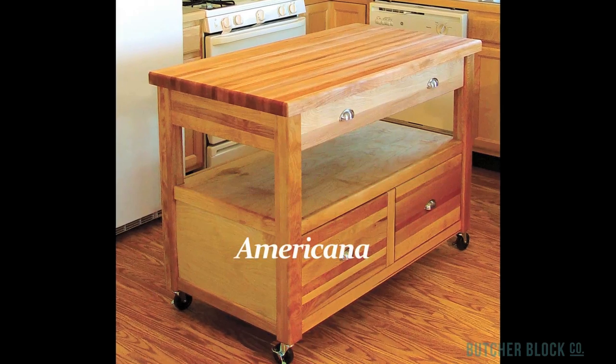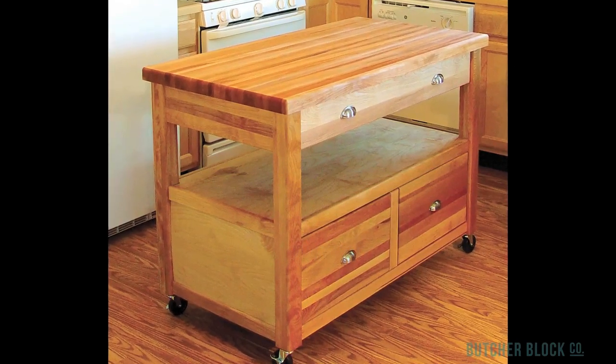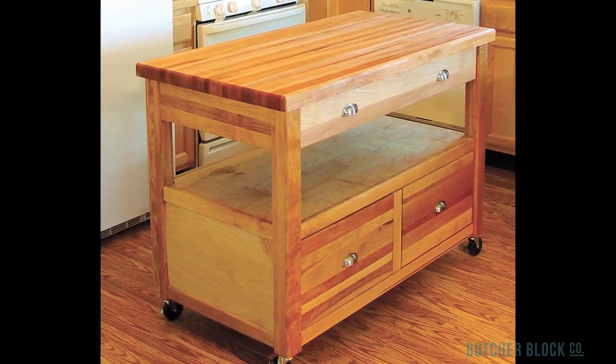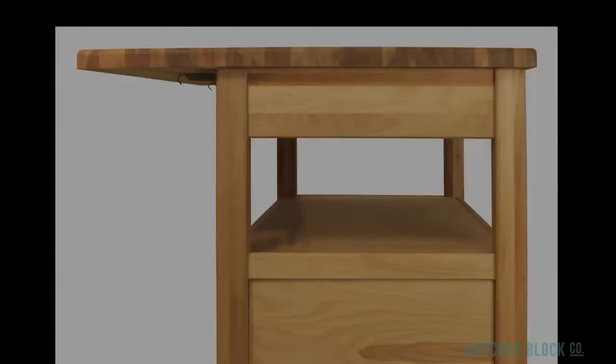The Americana is designed for the cook's convenience. It houses three spacious drawers, an open middle shelf accessible from all sides, plus a spacious Butcher Block top. For even more counter space, there's the Drop Leaf Americana.